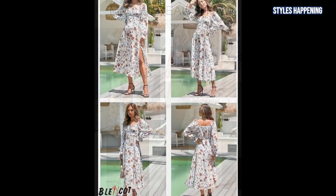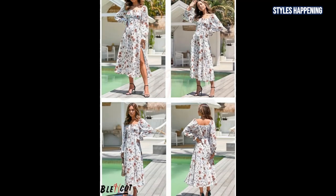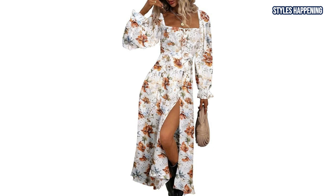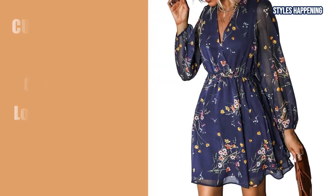The thigh-high slit ensures a breezy feel as you walk, and the high waistline creates a flattering silhouette, making this dress a great option for weddings, evening parties, or casual outings. Pair it with heeled cowboy boots for an extra boost in height and style.